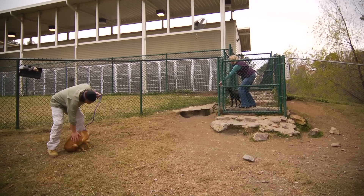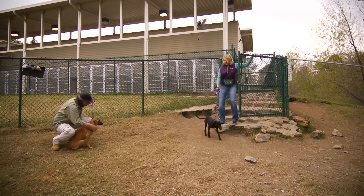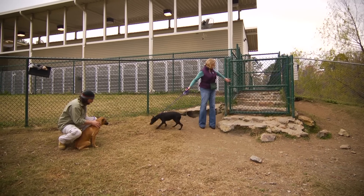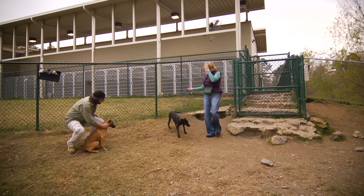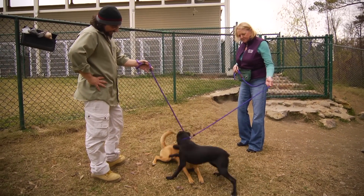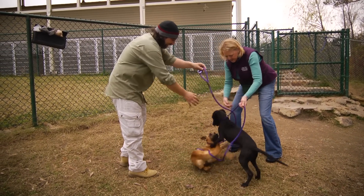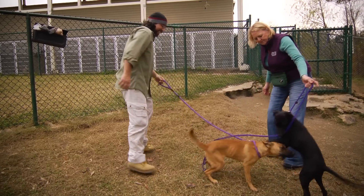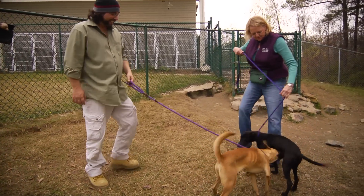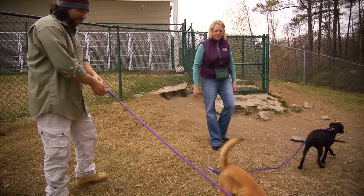We're going to introduce these two dogs to each other in a very safe manner by keeping them both on leash and observing their body language when they meet. Loyola's being a little submissive and Trisha's being a little ornery, which is not really good manners. But now that everybody's tails are wagging and there aren't any hackles up, we can drop the leash.